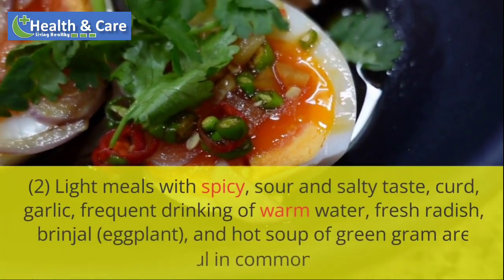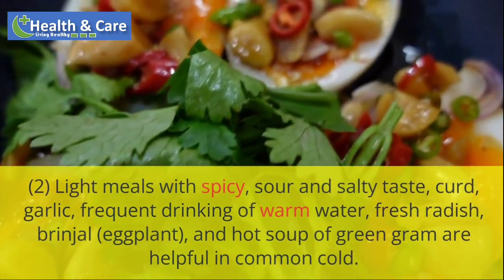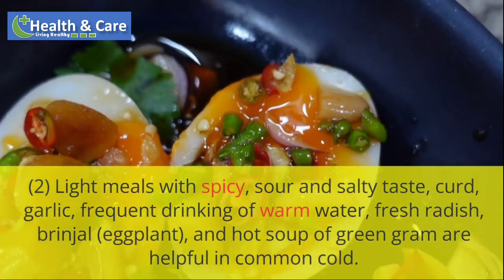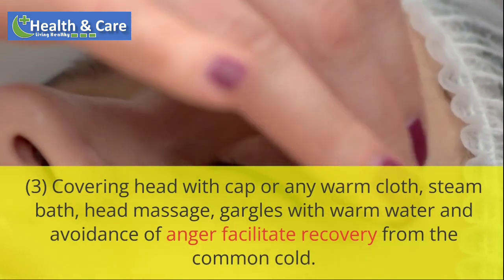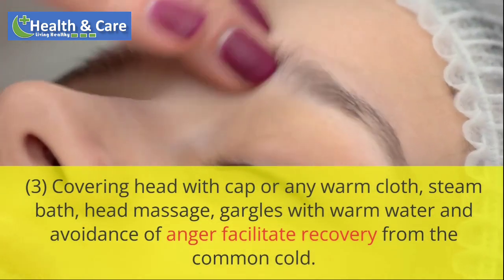Light meals with spicy, sour and salty taste are recommended. Curd, garlic, frequent drinking of warm water, fresh radish, brinjal, eggplant, and hot soup of green gram are helpful in common cold. Covering the head with a cap or any warm cloth, steam bath, head massage, gargles with warm water and avoidance of anger facilitate recovery from the common cold.